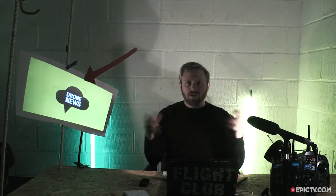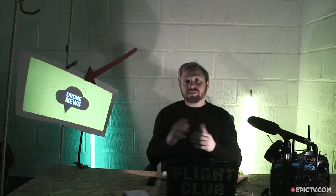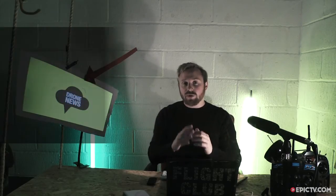That's it for this week. If you've got any stories that you'd like us to cover, we'd love to hear from you — please tweet us at @the_flight_club, and until next week!